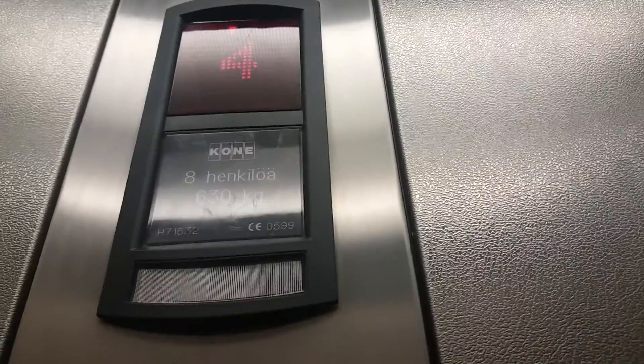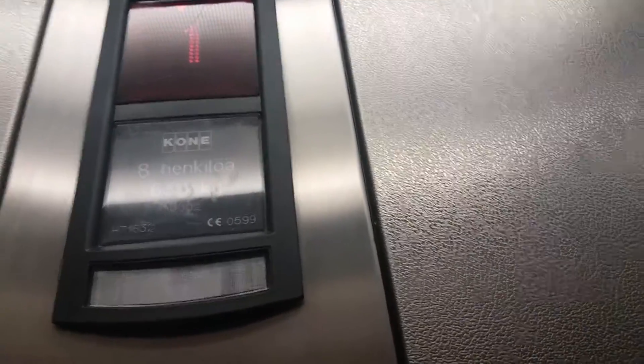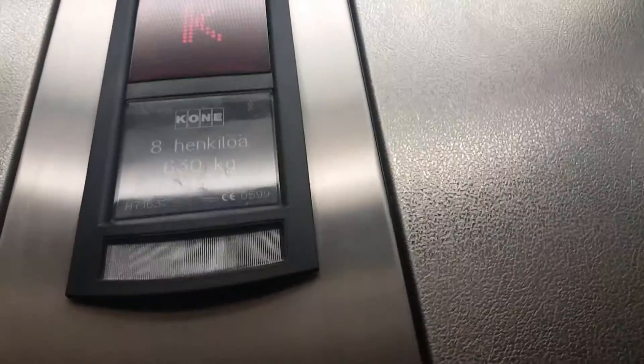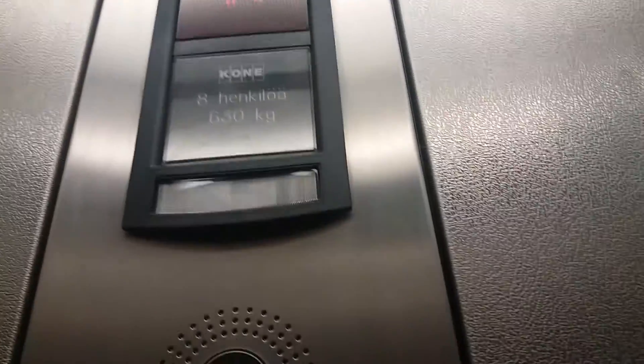Just one ride, because I'm afraid to go past it. Even though this is a very nice elevator, I still want to check just one ride.